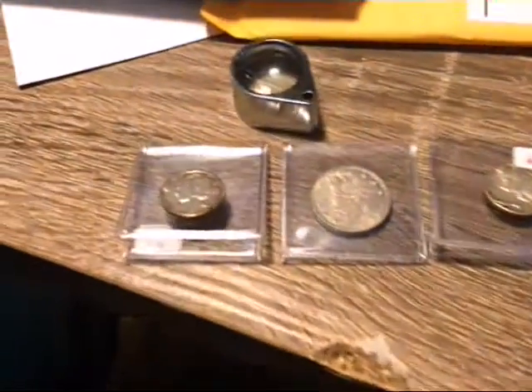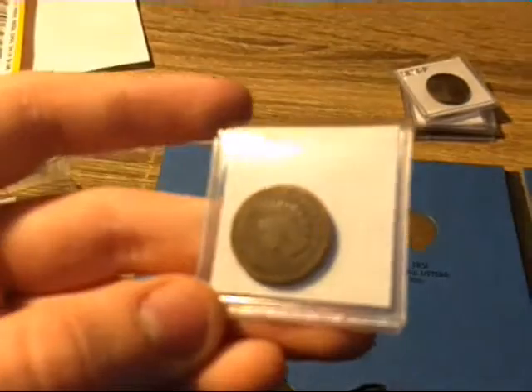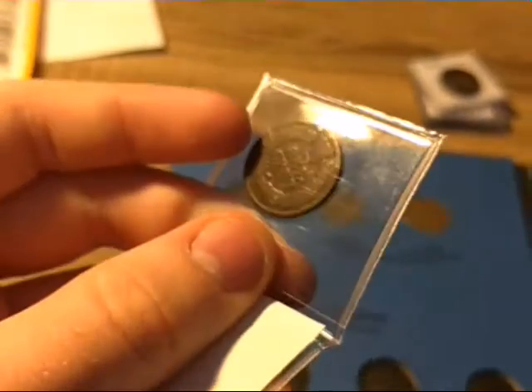We've gone through really uncirculated Mercury Dimes and a V-nickel. Now I have some more Indian head pennies for my book. The first one is an 1875 Indian head cent — a date that I don't have yet. Very nice.